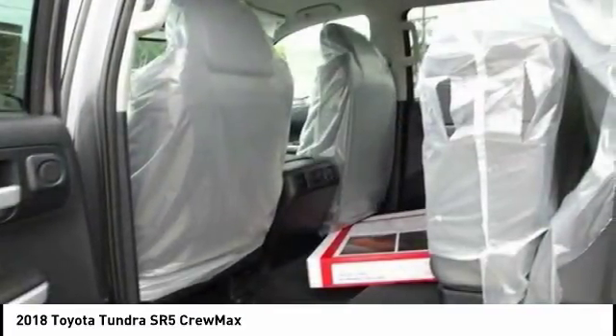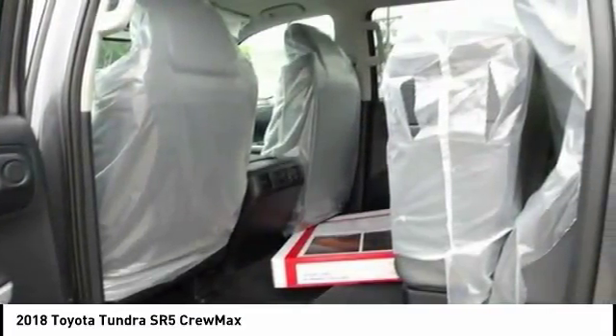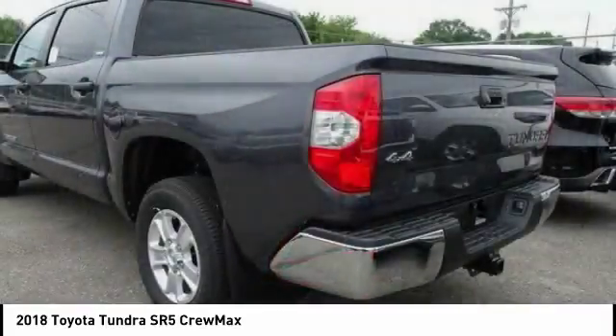and a payload capacity of over 2,000 pounds, the Tundra is the perfect mix of power and efficiency.